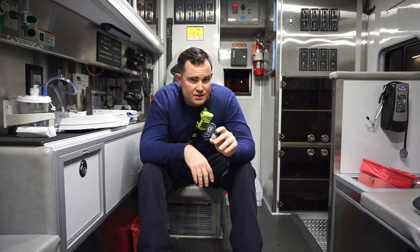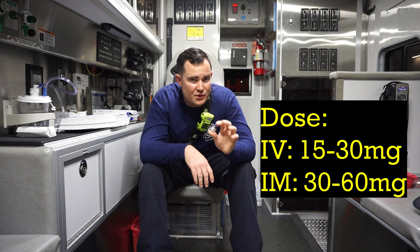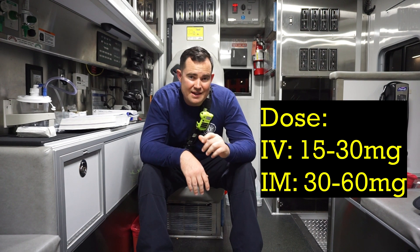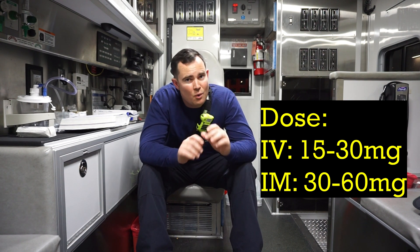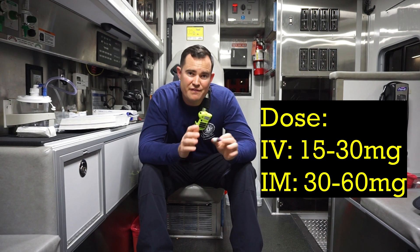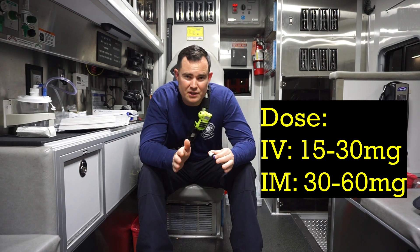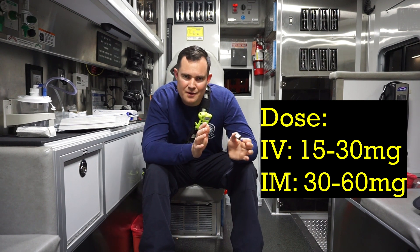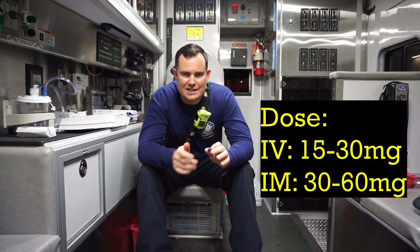So the dose is going to be 30 to 60 milligrams. Now understand that the IV dose is always going to be lower than the IM dose. So typically your IV dose is going to be 15 milligrams to 30 milligrams, and your IM dose is going to be 30 milligrams to 60 milligrams.